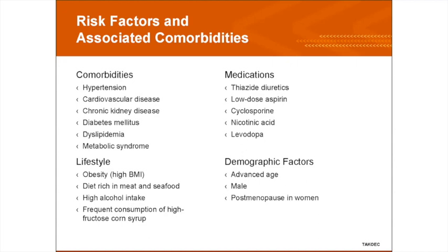Certain medications are definitively shown to increase uric acid levels. Thiazide diuretics are by far the most commonly used culprit. Low-dose aspirin — interestingly, high-dose aspirin has uricosuric activity, but the low dose we use for heart patients unfortunately increases uric acid levels. Levodopa and nicotinic acid are two other medicines that do that. Gout is seen more in males than in females — women generally do not develop hyperuricemia and gout until after menopause, giving men about a 10 to 20 year head start. In terms of lifestyle, high BMI, a diet rich in seafood particularly shellfish, high consumption of high fructose corn syrup, and high alcohol intake particularly beer are all risk factors.